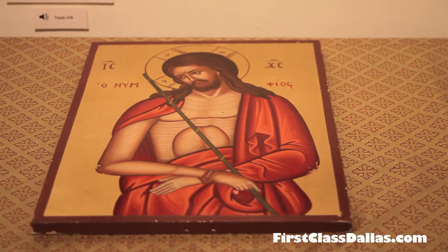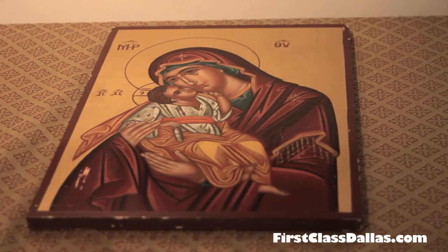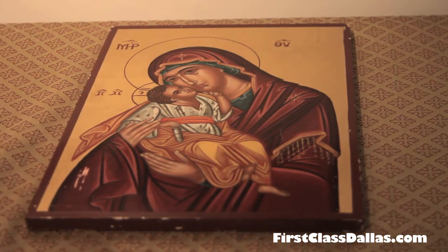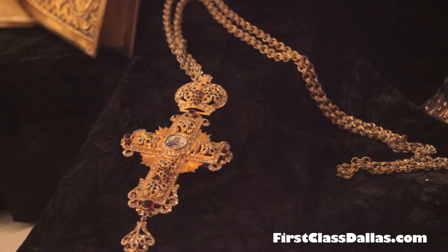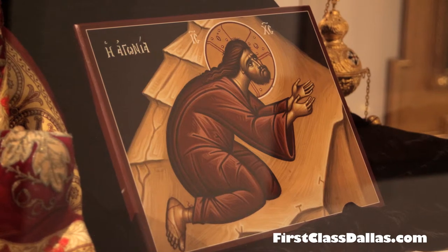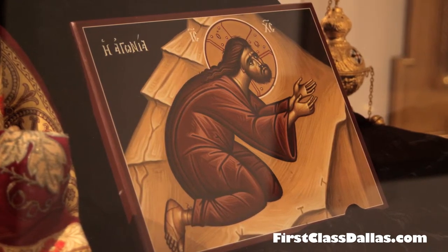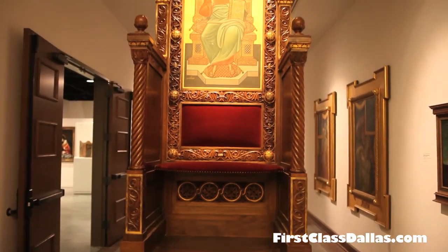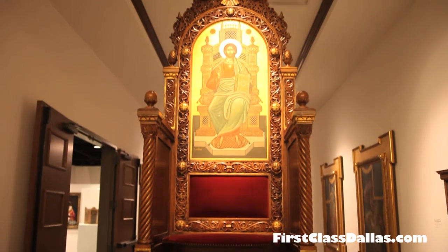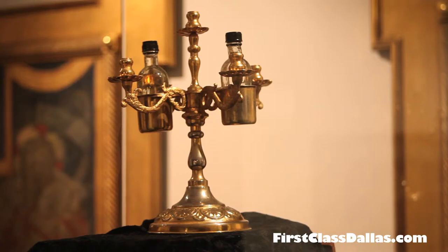This is a great art exhibit. It's not large, so it can be covered fairly quickly. There's an audio guide that goes with it because you really need to be able to understand what you're looking at. There are about 40 to 50 items in cases and on the walls, and the full audio tour takes about 30 minutes, but it can be as short or as long as you'd like. You'll get a crash course in Orthodox art.